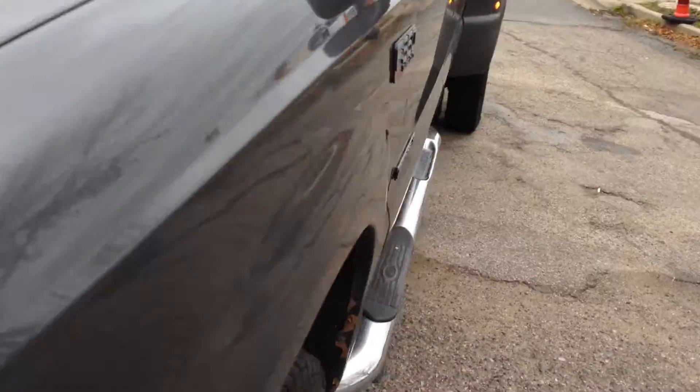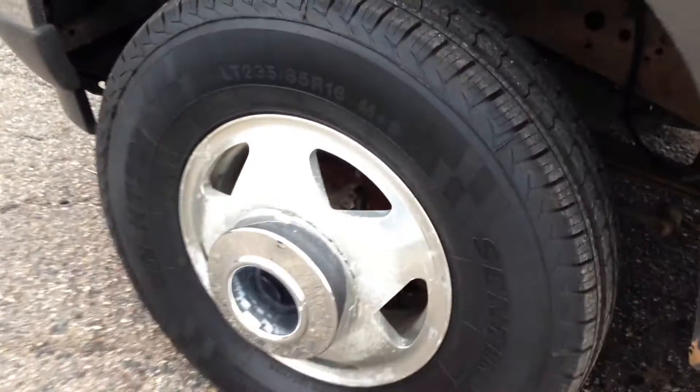Absolutely no hail damage, body is very straight throughout. It's got really nice ELO tires, a matching set all the way around.